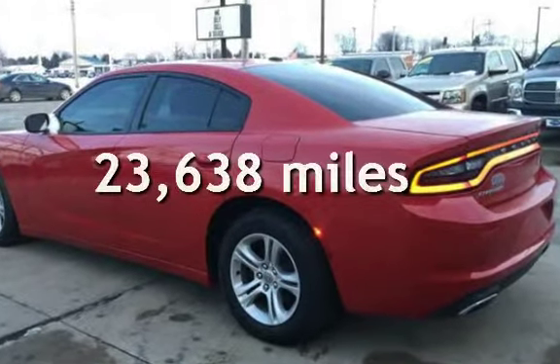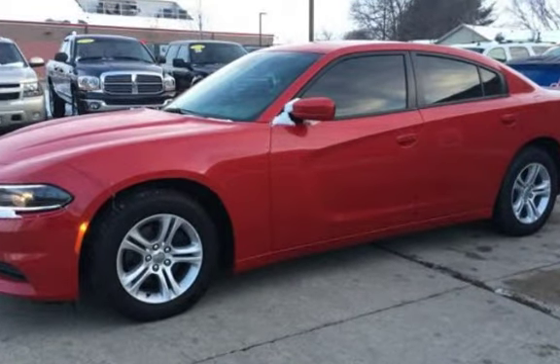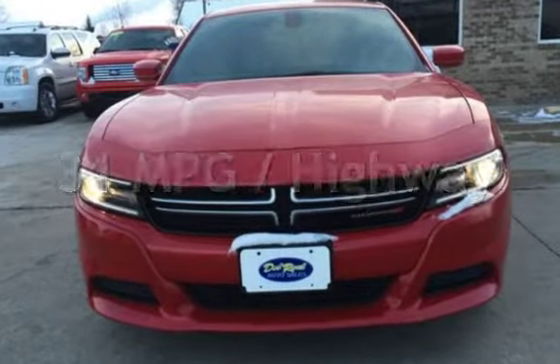This Dodge is a great value with less than 24,000 miles on the odometer. Estimated fuel economy for this vehicle is 19 miles per gallon in the city and 31 miles per gallon on the highway.